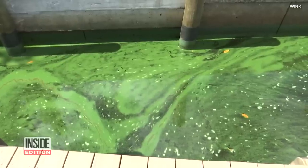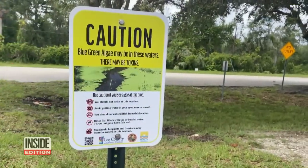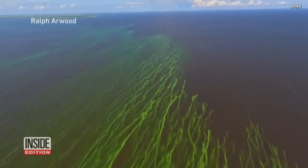Warm temps and high nutrient levels are what causes algae to bloom. The sighting caused the Florida Department of Health to issue a health advisory. And this is what it looks like on Lake Okeechobee — premature for the algae bloom,